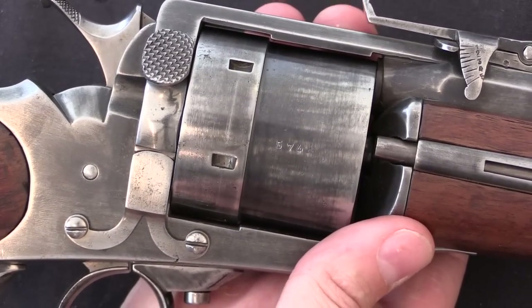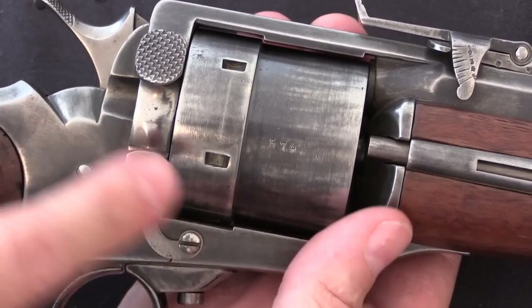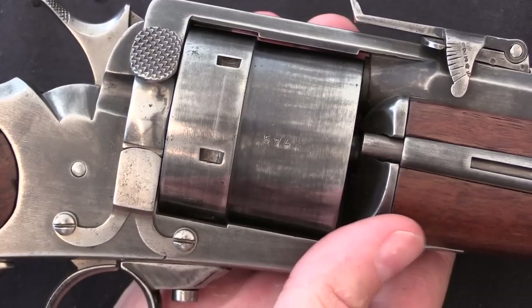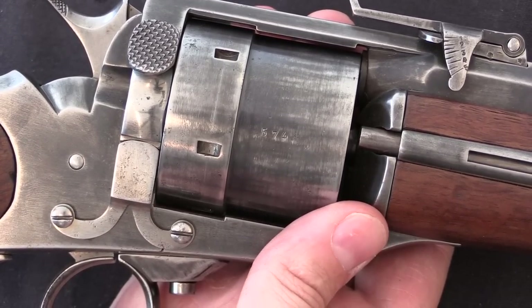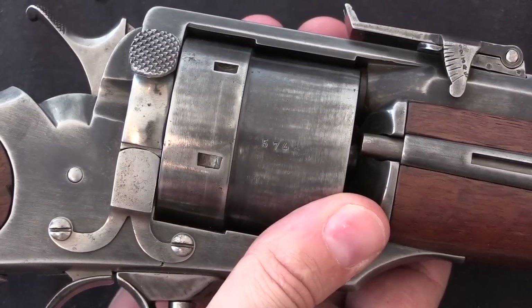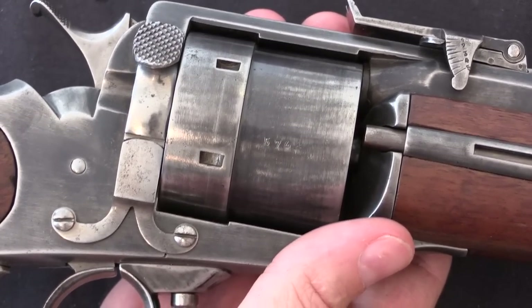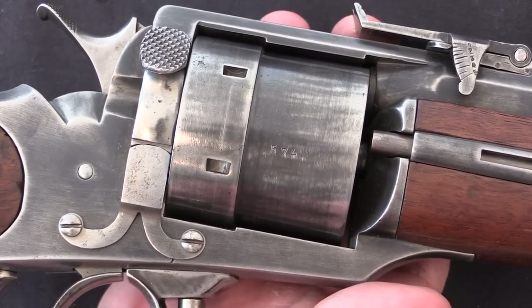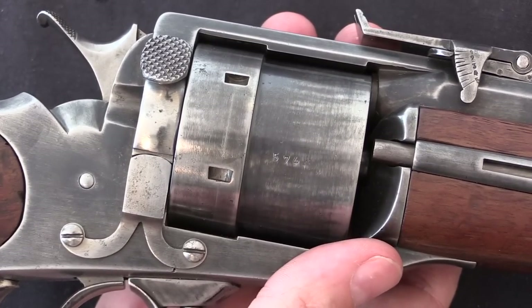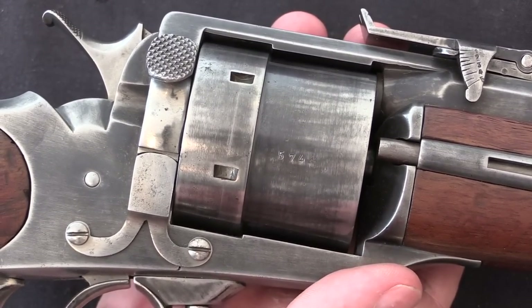There is only one serial number marked on the gun that I can find, and that's on the cylinder — it's number 574. I know very few of these carbines were made. I suspect that serial number is from a series used for revolvers as well as carbines, but I don't have any numbers on overall production of either Perrin revolvers in general or the carbines specifically.